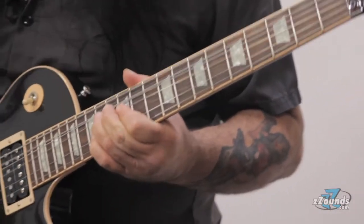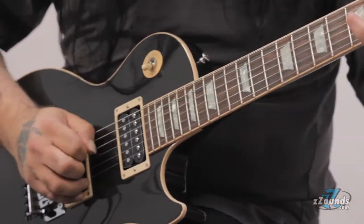Stop tail and ABR-1 tailpieces are optional. Again, this is the Les Paul Axcess Floyd Rose from Gibson Custom Shop. Get yours today at Zounds.com.